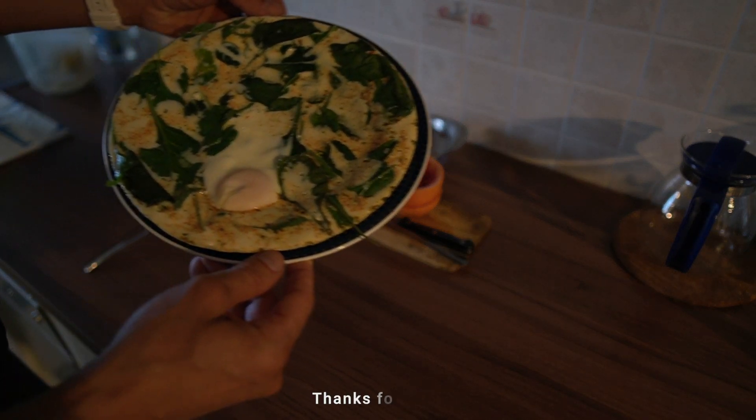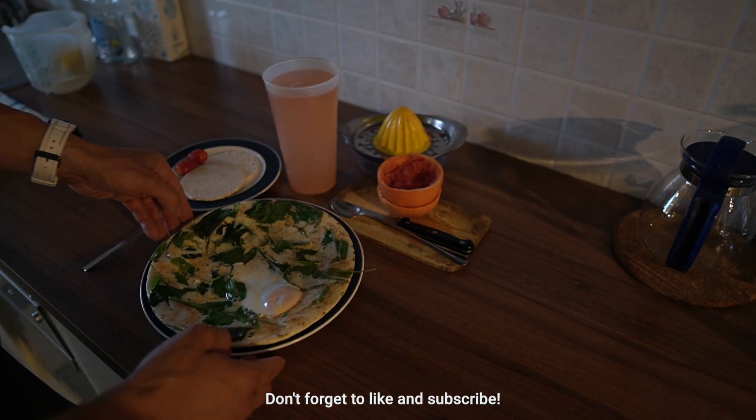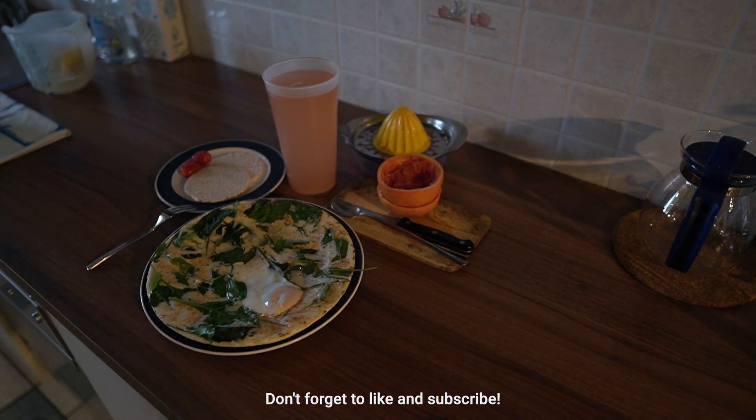Then I prepare my breakfast, which consists of around 10 egg whites and one whole egg with two rice cakes and some vegetables from our garden. I have my carb refeed days as well, but if you want me to share my current diet — which has changed since my last video — let me know in the comments below and I'll do that.